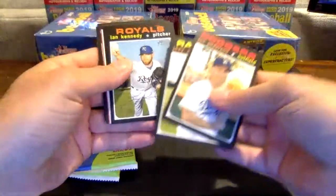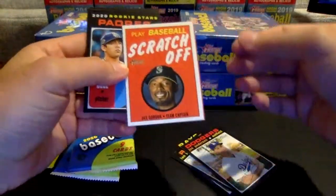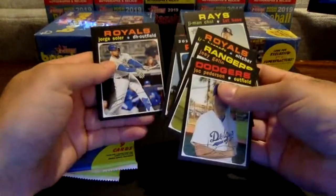Peterson, Gallo, Kennedy, Chaupe. It is, unfortunately, just a scratch-off. It's going to be Dee Gordon. Padres rookies, Munoz, and Baez. Christian Stewart, Jorge Soler, and Real Butto.